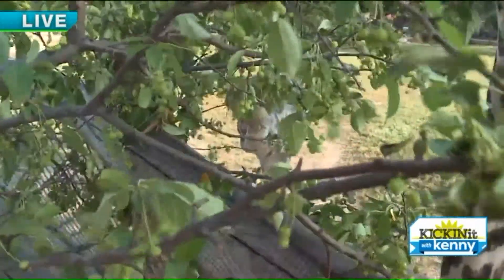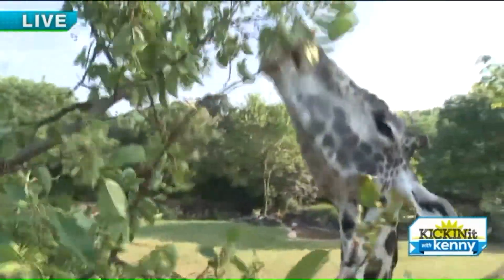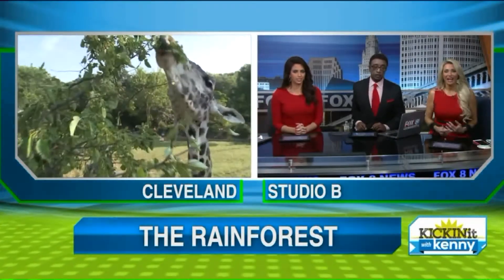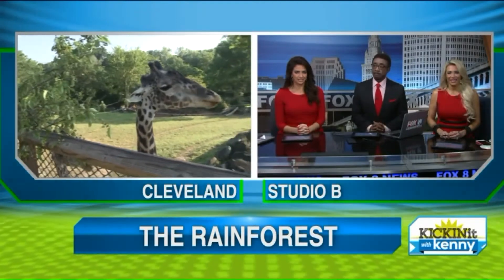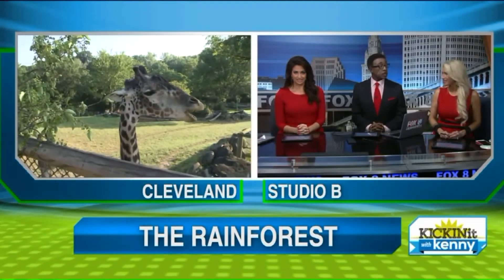We're hanging out at the Cleveland Metroparks Zoo. You guys are probably knocking down some Starbucks coffee and an English muffin, and these guys are going down on these branches! We've got to go back to you in the studio — Fox 8 giraffe cam, gentle giants!